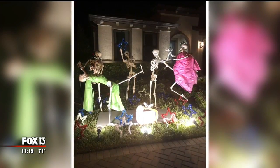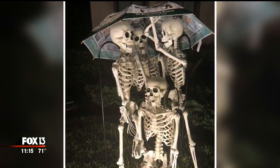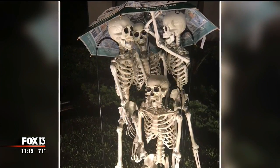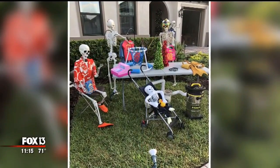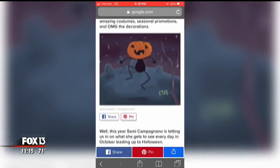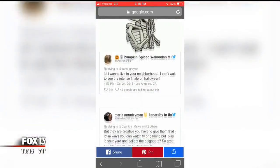The couple lets their creativity lead the way for each new display. Anywhere between 45 minutes and an hour and a half, it's complete. Neighbors dazzled by the display have been sharing pictures online.